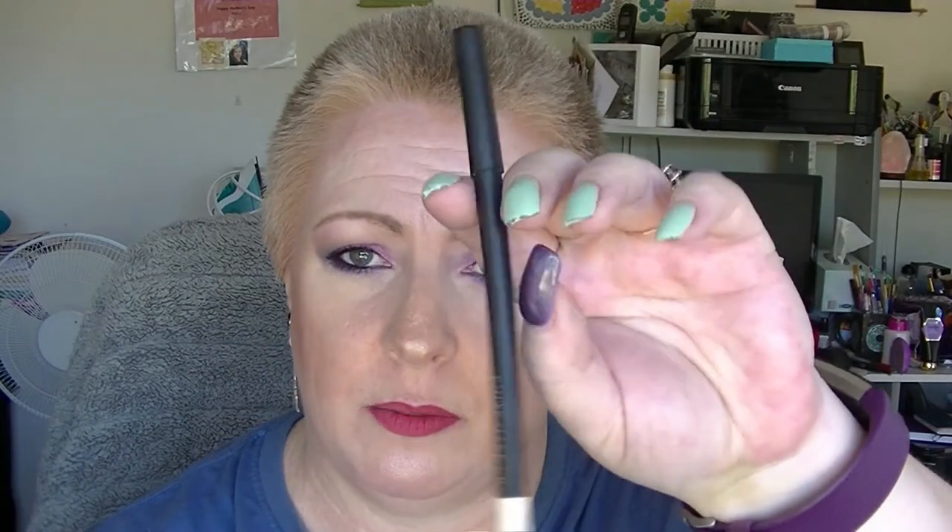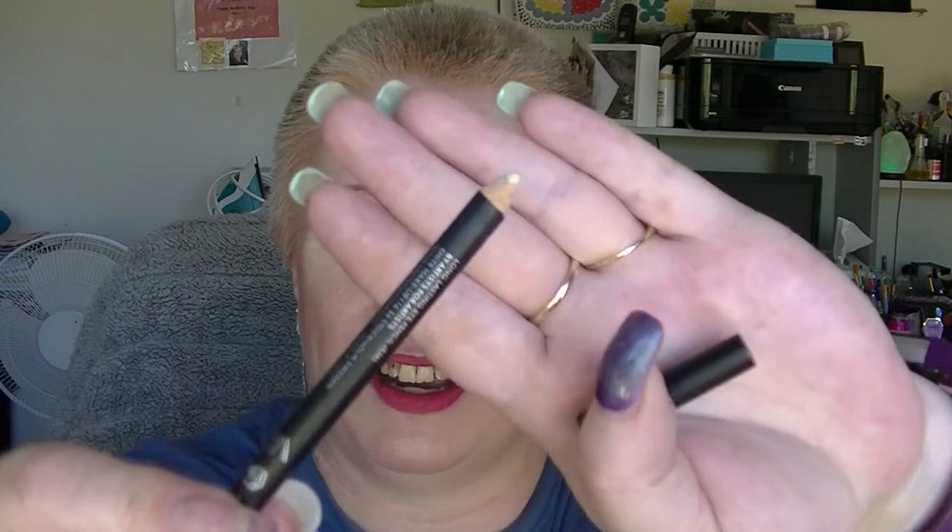For S we have the Sphere Eye Pencil — it's a nude eyeliner that probably needs sharpening. I think I only used it once or twice, it hasn't moved, and I haven't sharpened it this month.